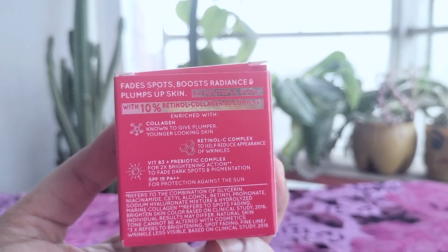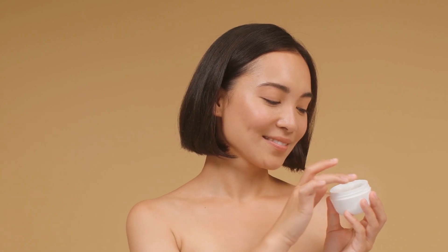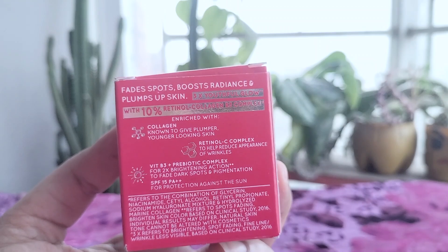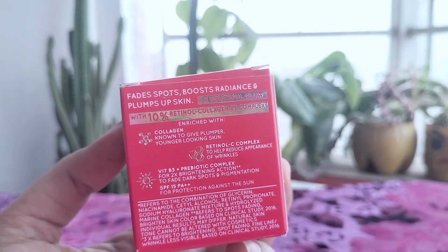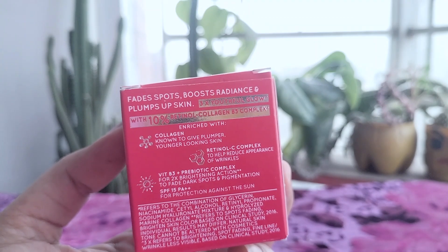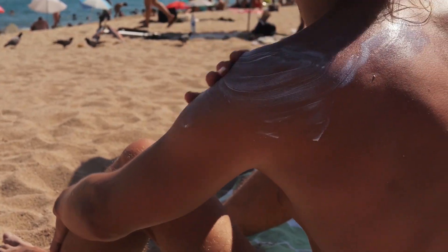I've been applying the cream every morning after cleansing my face. A little goes a long way — I only need a small amount, about the size of a pea, to cover my entire face and neck. The cream creates a smooth base for makeup application, as it doesn't pill or interfere with my foundation. The SPF protection is a nice bonus, though I still use a separate sunscreen for maximum protection, especially on days when I'm spending a lot of time outdoors.